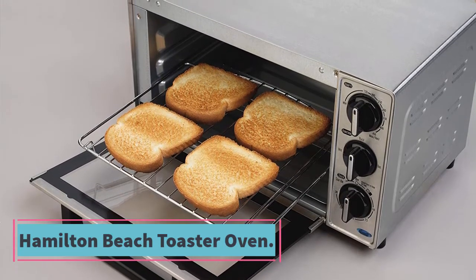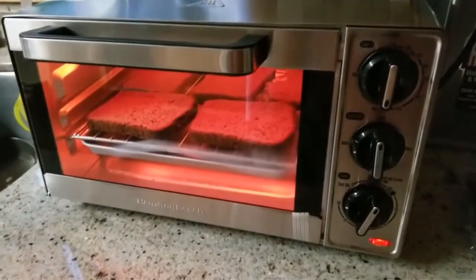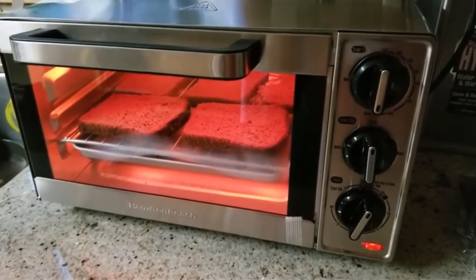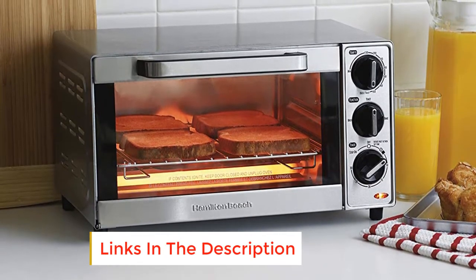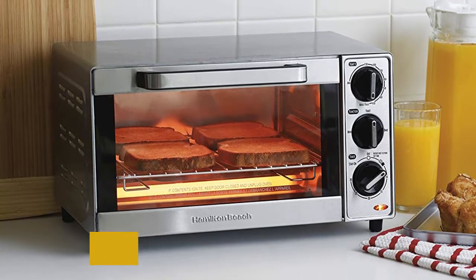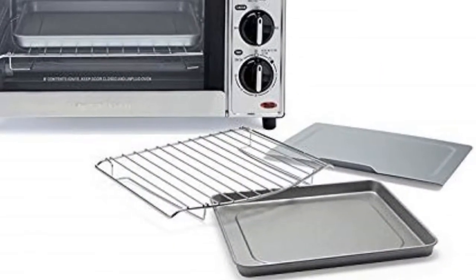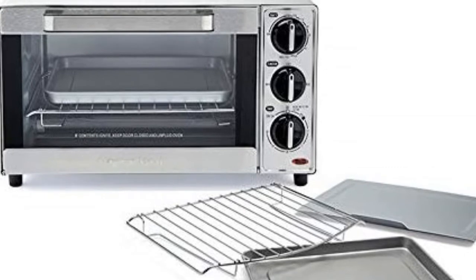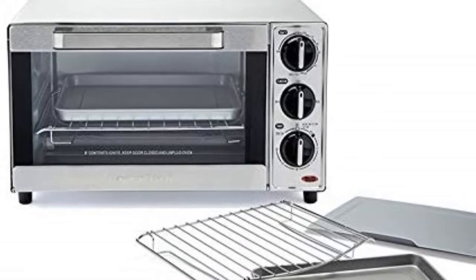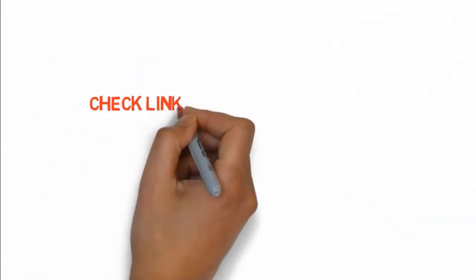At number five, the Hamilton Beach toaster oven. Hamilton Beach toaster ovens are efficient, attractive additions to your busy kitchen, maximizing power efficiency and convenience. They incorporate a variety of practical features and temperature options for incredible versatility — toast, bake, broil, or roast. The oven is capable of browning up to four slices of bread at a time and is large enough to fit a nine-inch pizza, but not too big for a kitchen where space is at a premium. Check the link in the description box to buy these products.